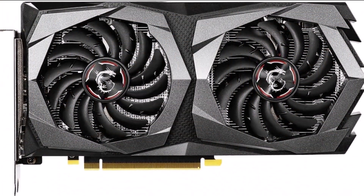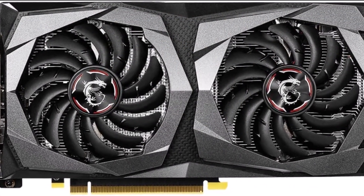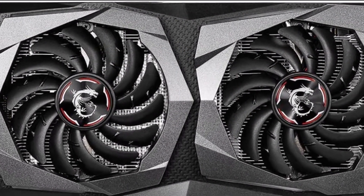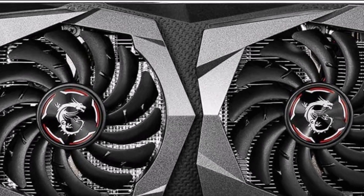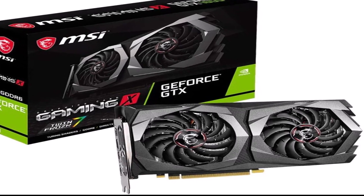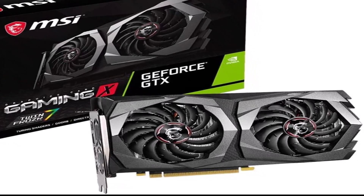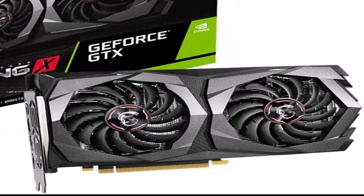Number four on the list is the MSI GeForce GTX. This GPU from MSI has 4GB DDR6 memory and supports all features of DirectX 12, which can significantly improve the graphics experience. It has dispersion fan blades that are better at accelerating airflow due to their steep nature, and they deviate air to the heat sink below for better cooling performance.